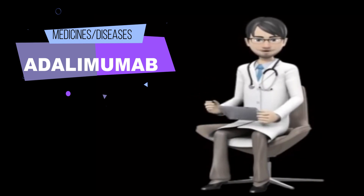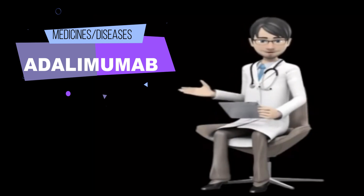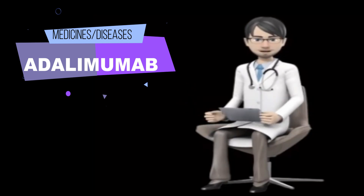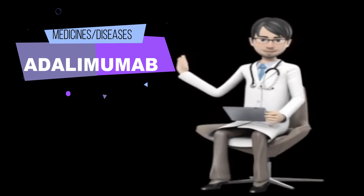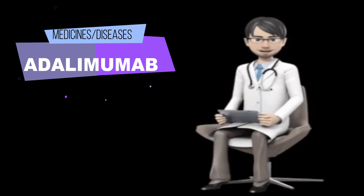Brand names of adalimumab injection: Abrilida, Angevita, Siltizo, Hadlima, Julio, Humira, Herimos, Idasio, Usimri.